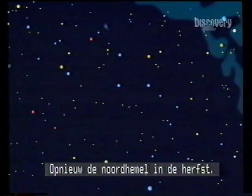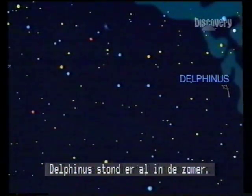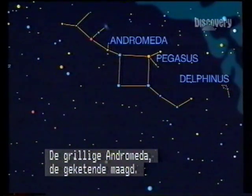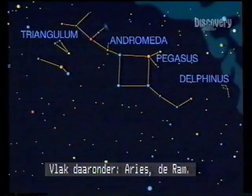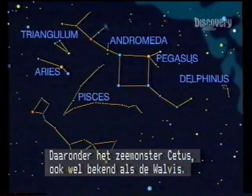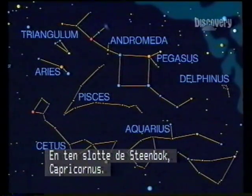Again, the autumn sky of the northern hemisphere — the view is to the south. These are the constellations: Delphinus, still around from summer. The great square of Pegasus, the flying horse. Straggly Andromeda, the chained maiden. The three sides of the Triangulum. Just beneath, Aries, the ram. And the two fishes of Pisces. Lower down, the sea monster Cetus, sometimes called the whale. To the west, Aquarius, the water bearer. And finally, the sea goat, Capricornus.